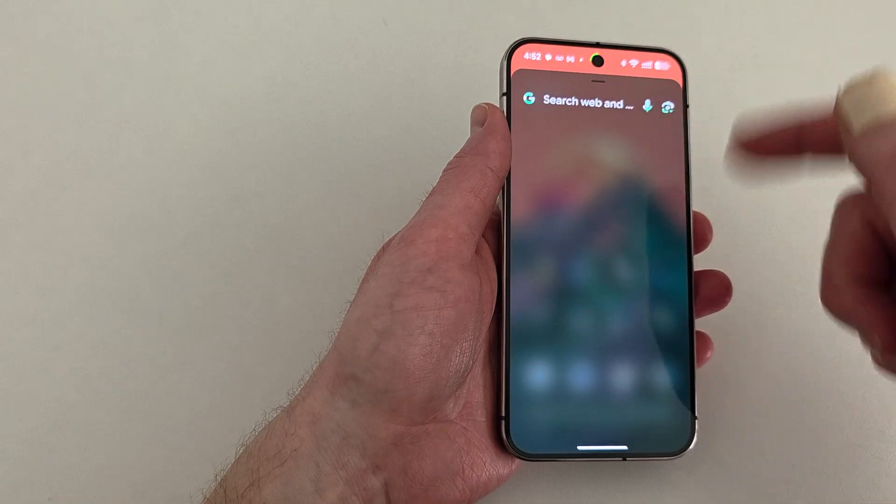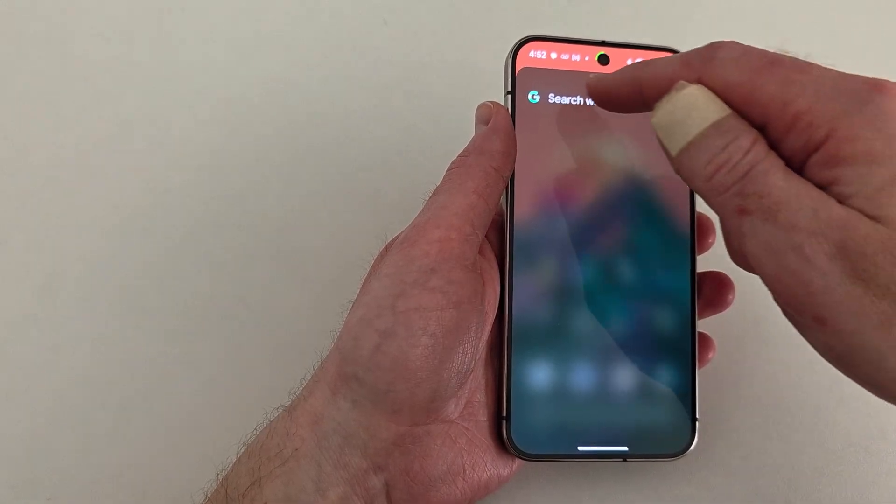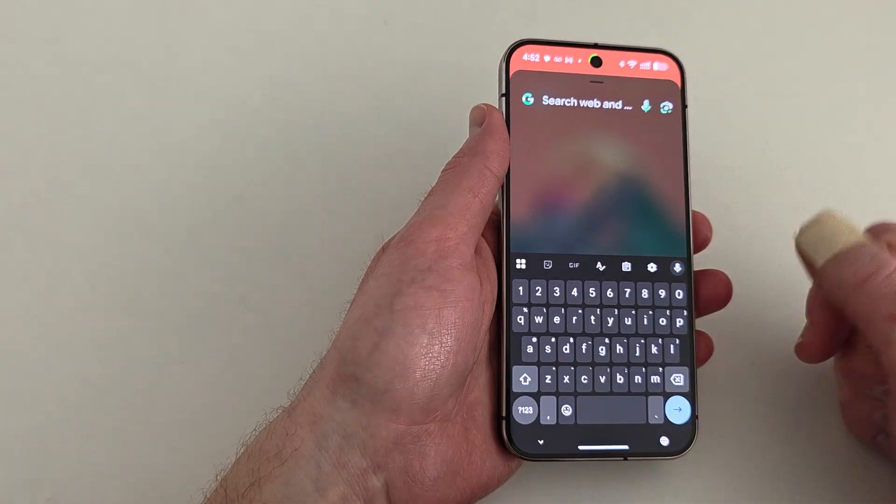The keyboard is supposed to pop up but it hadn't, so you've got to press here and then it will pop up. So let's search for how to manually wipe cache.